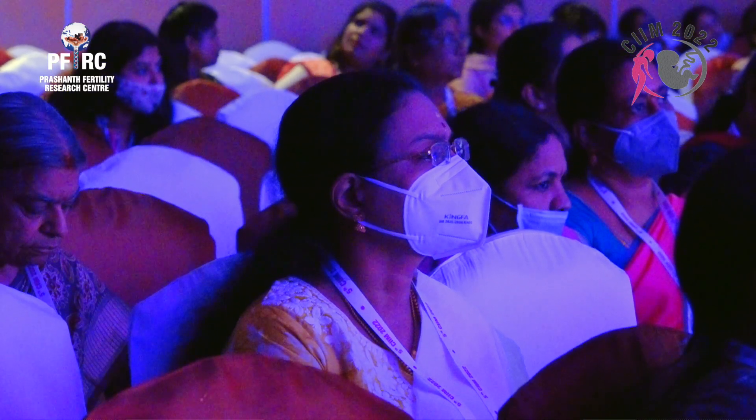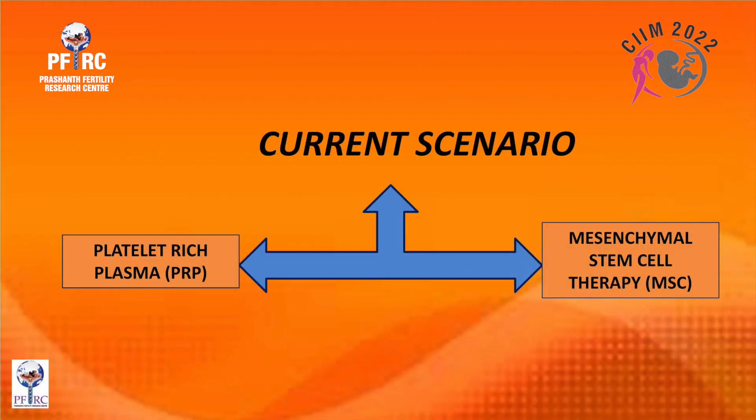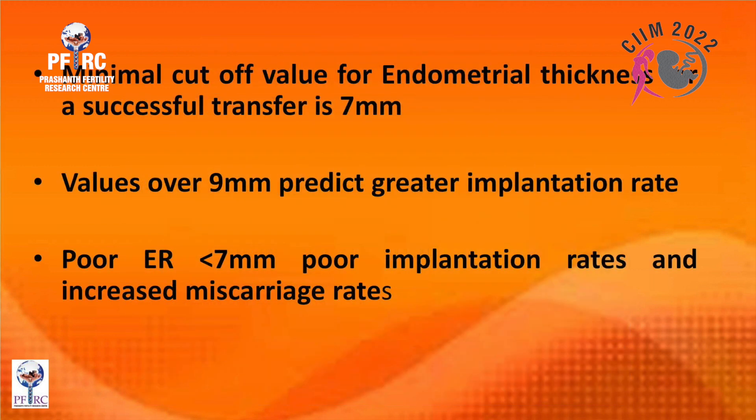When all these are exhausted, you still have a group of patients who don't respond to any of these strategies. The current scenario is the use of platelet-rich plasma and mesenchymal stem cells. They act through cytokine production, growth factor production, NK cell activity reduction, TH17 and TH1 decrease, and T-reg cell and TH2 increase.